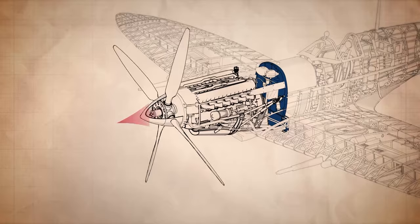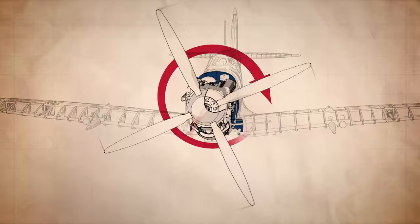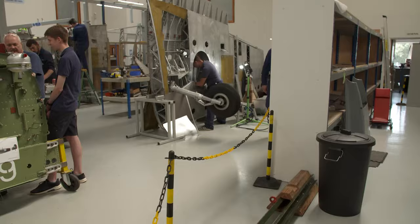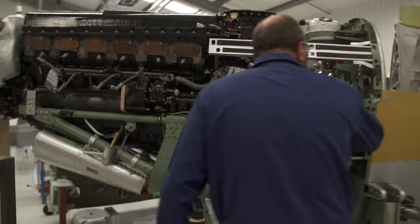Massive thrust from the propeller pulls the structure forward, rotating up to 1,500 RPM and creating immense torque that twists the frame. High-G manoeuvres can more than triple the weight of the three-quarter tonne engine. So how does it all stay in one piece? Amazingly, the engine is attached to the bearer with just eight bolts — four on each side.